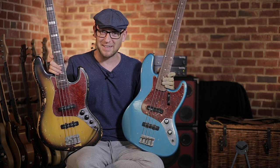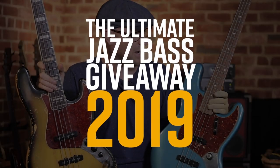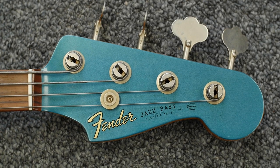Hopefully you're having a wicked day. Today is a super special day and a super sad day as well, because we're doing the ultimate jazz bass giveaway. We're giving away — or I'm giving away — this is my personal jazz bass.